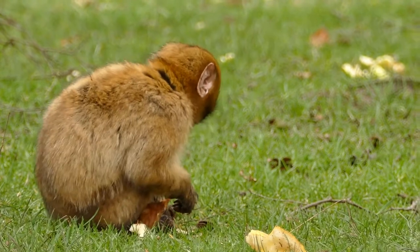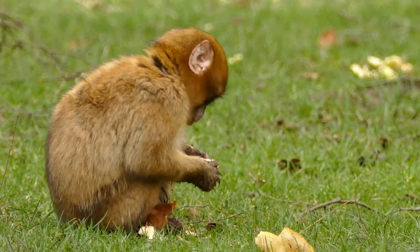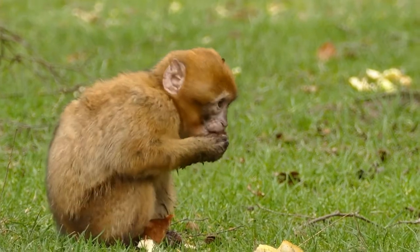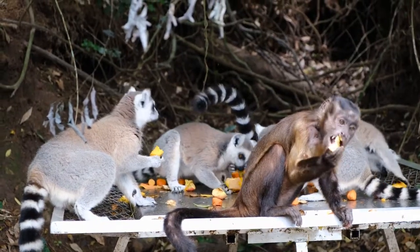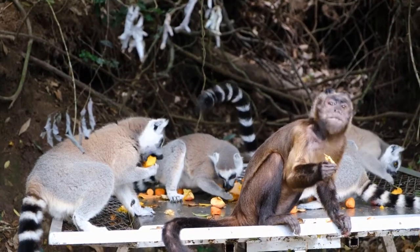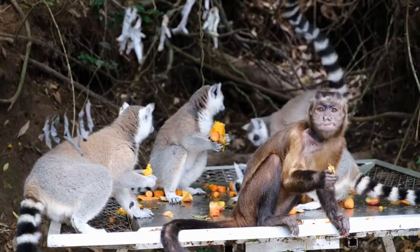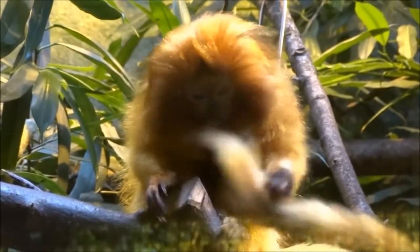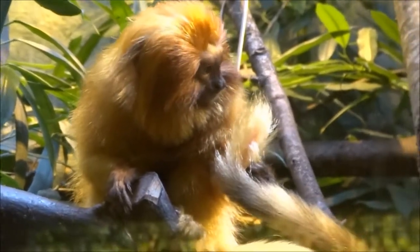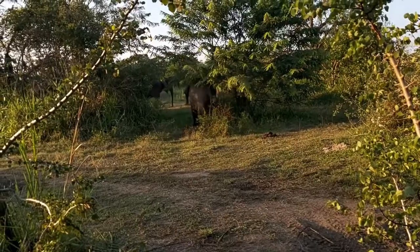Crested black macaques like to live in extraordinarily large groups, sometimes numbering over a hundred. But what sets them apart is their character, something that's intimately connected to their home. Crested black macaques live under the ground.